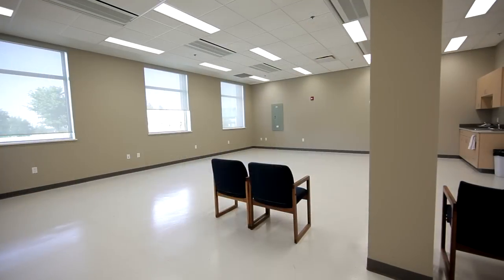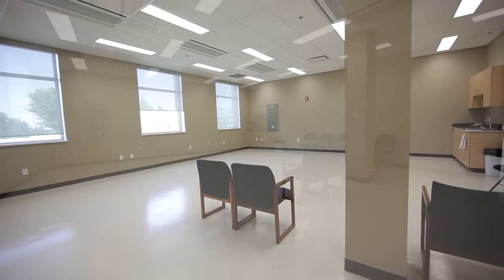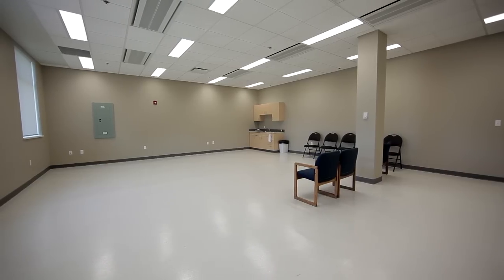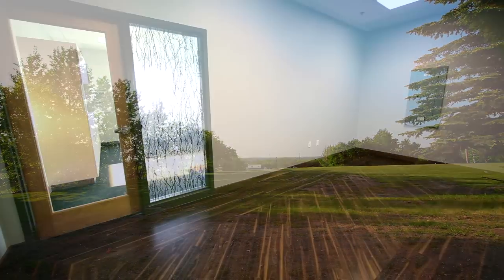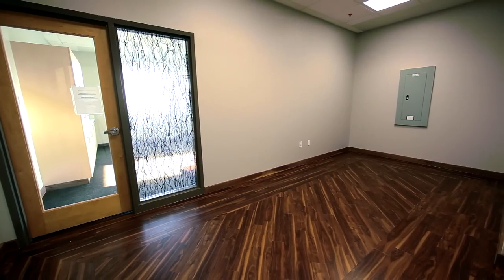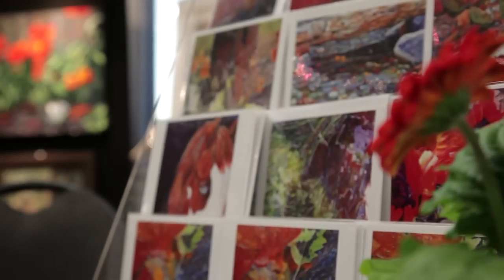Large and small rooms have been reserved for education and meeting purposes. Windows and more windows overlook the city and the forested area to the north. Special decorating features of soft colors, complementary flooring and original paintings soften the environment.